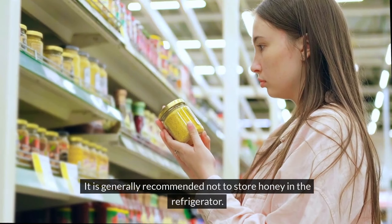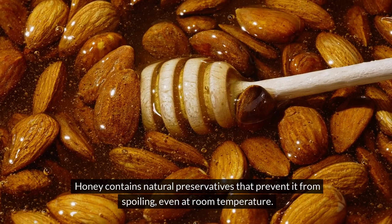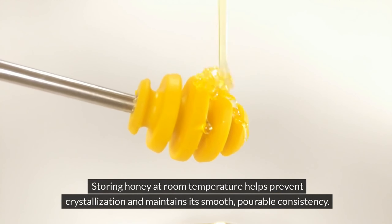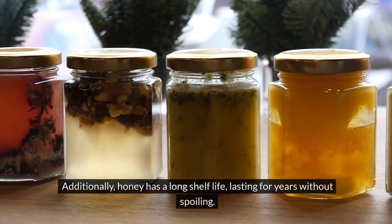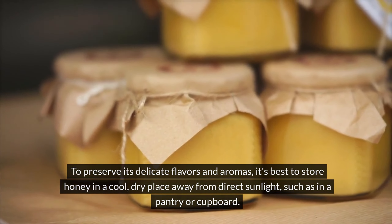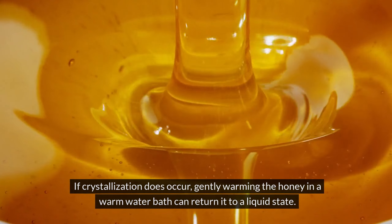Number 8: Honey. It is generally recommended not to store honey in the refrigerator. Honey contains natural preservatives that prevent it from spoiling, even at room temperature. When honey is kept in the refrigerator, it can become thick and crystallized, which some people find undesirable. Storing honey at room temperature helps prevent crystallization and maintains its smooth, pourable consistency. Additionally, honey has a long shelf life, lasting for years without spoiling. To preserve its delicate flavors and aromas, it's best to store honey in a cool, dry place away from direct sunlight, such as in a pantry or cupboard. If crystallization does occur, gently warming the honey in a warm water bath can return it to a liquid state.